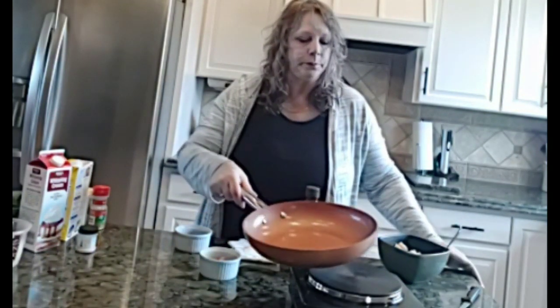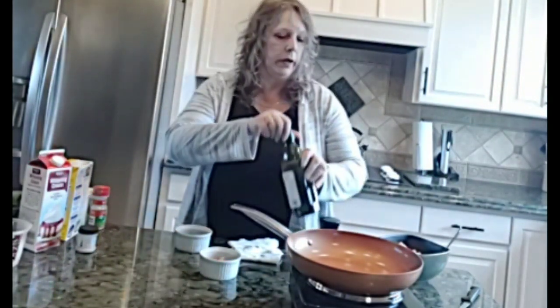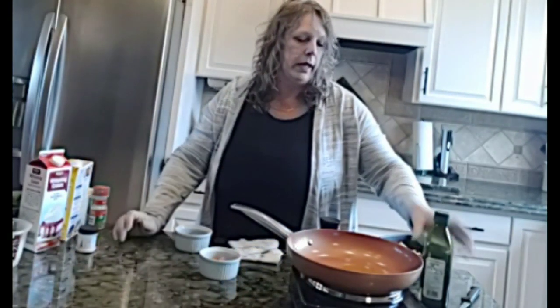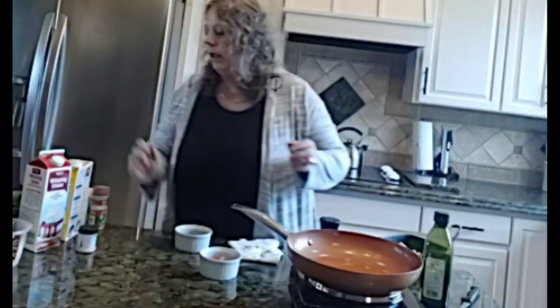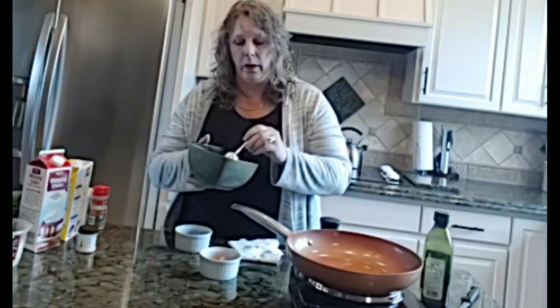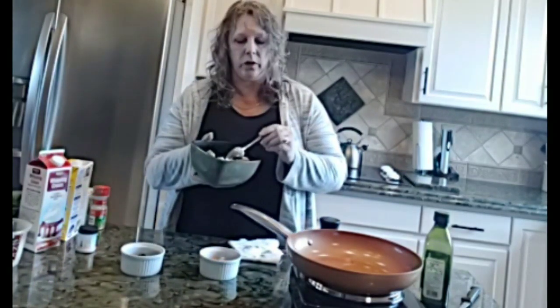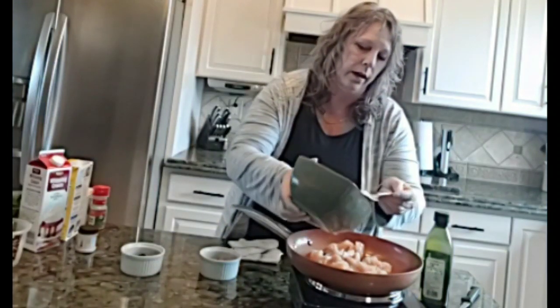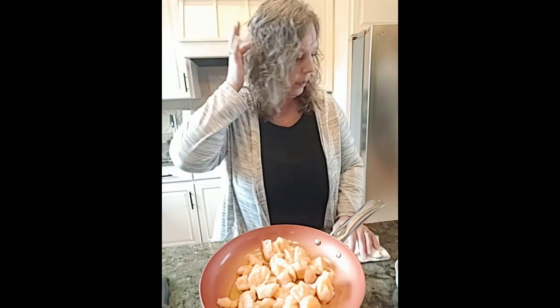With that said, let's make keto creamy Tuscan chicken. I have a pan here and I'm going to add about one and a half teaspoons of olive oil on medium, turning it up to medium-high. You can use whole pieces of chicken, chicken breast, or chicken thighs. This time I had some leftover chicken cut up, so I'm going to use that and put it in. I'll bring the camera in closer so you can watch me cook.